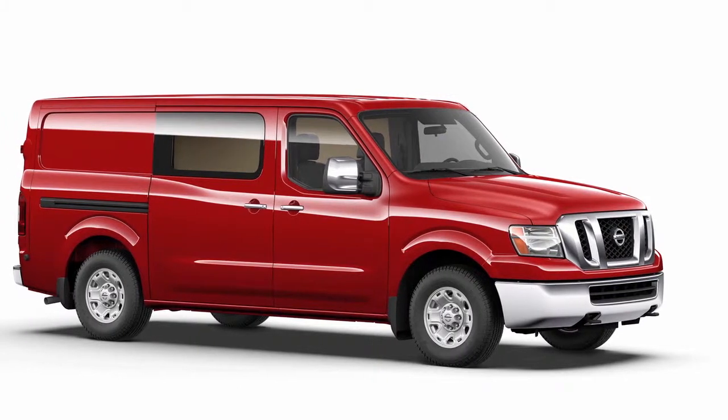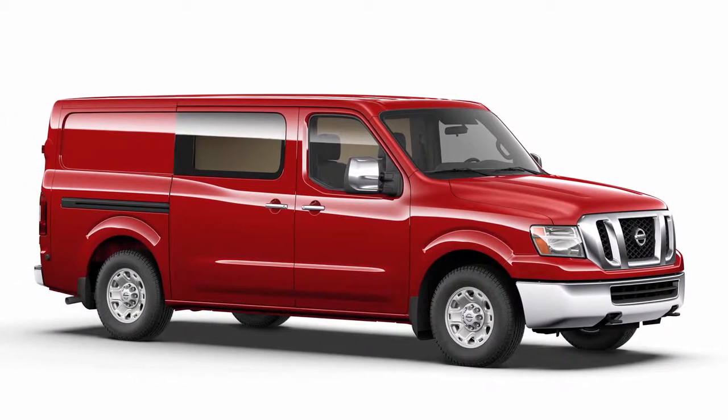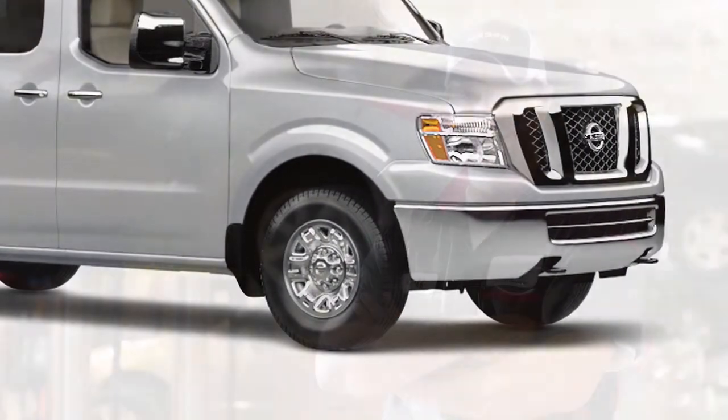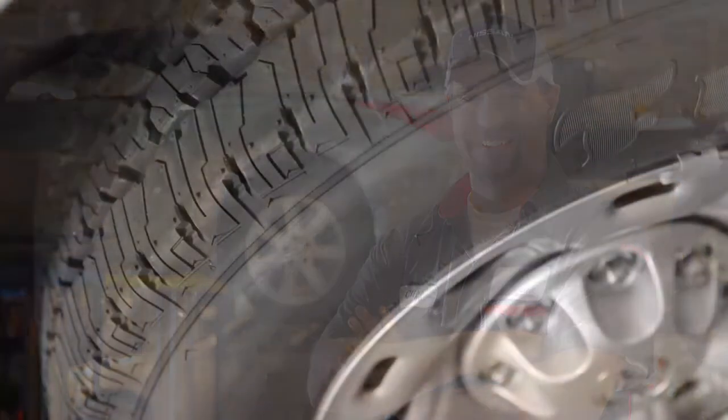After tire pressures are adjusted, drive the vehicle at speeds above 16 miles per hour — the warning and indicator light will disappear. If the low tire pressure warning light flashes for approximately one minute and then remains on after you turn the ignition on, the TPMS is not functioning properly. Have the system checked by a Nissan dealer.